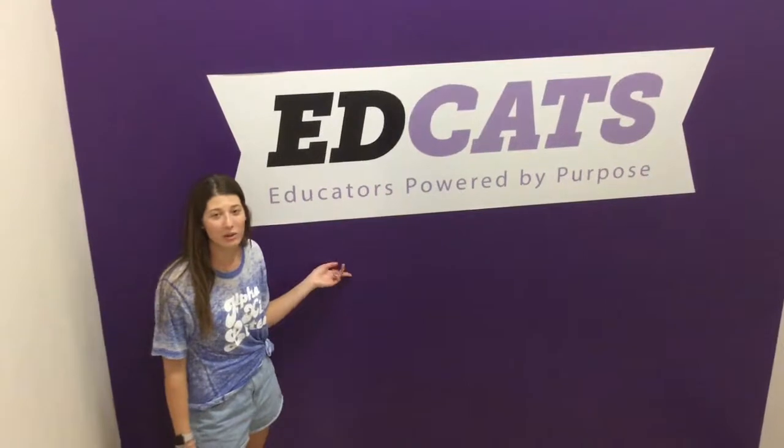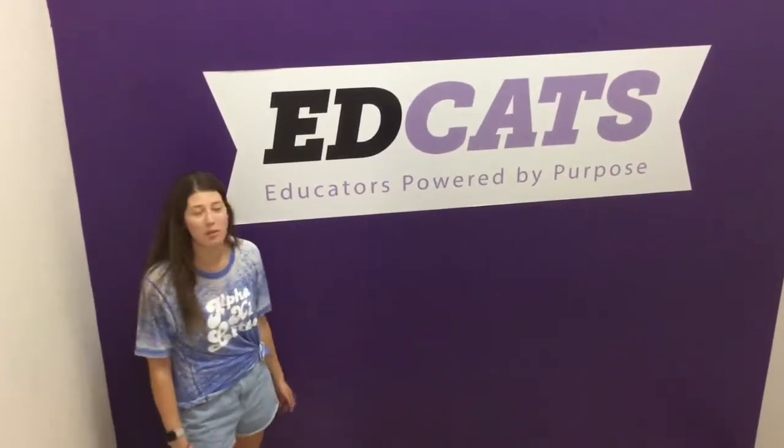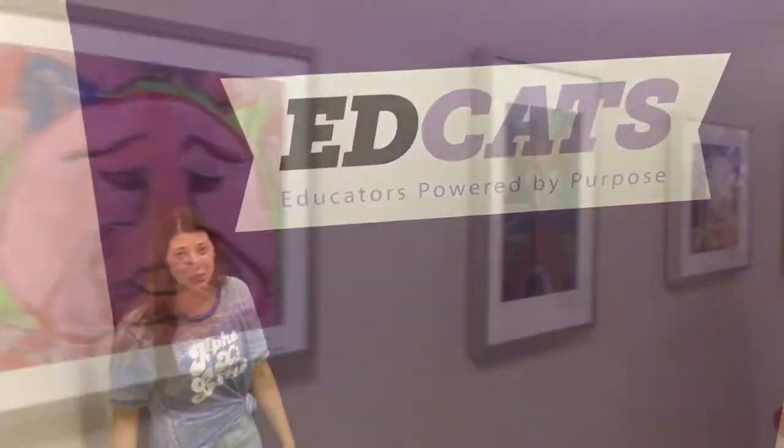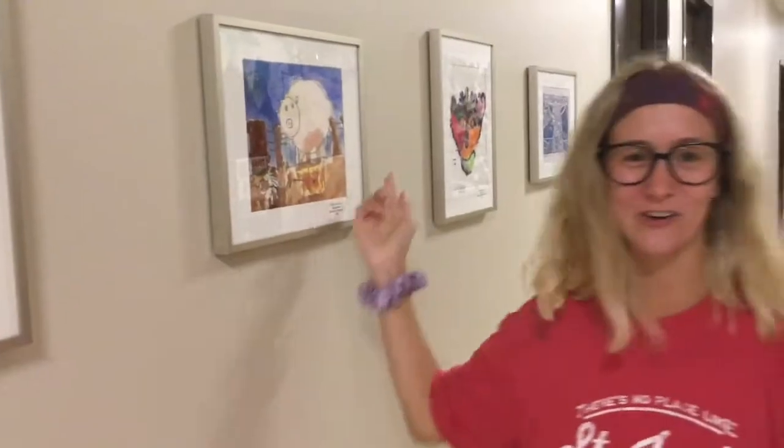This is our EdCats wall — we have several throughout the building. All of the College of Ed majors are considered EdCats. As you can see, we have a lot of elementary student artwork here because a lot of us are planning on being elementary teachers, so we have student artwork decorating the halls down this wall and behind here.